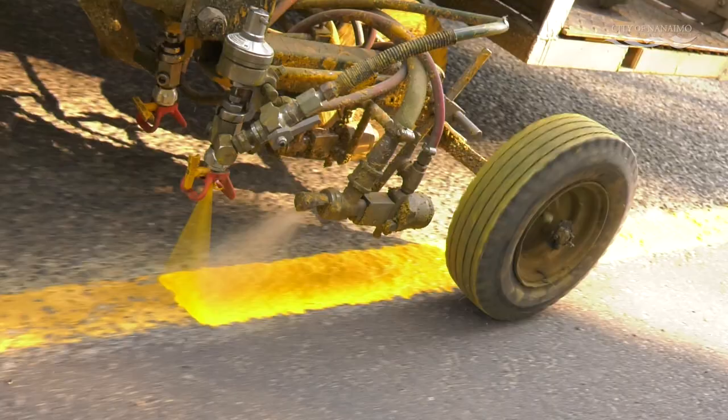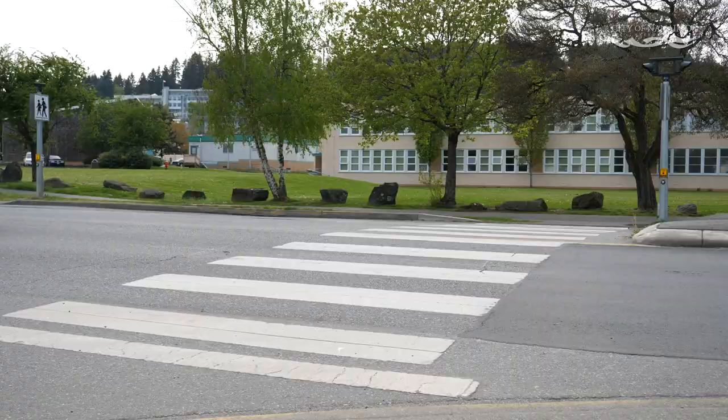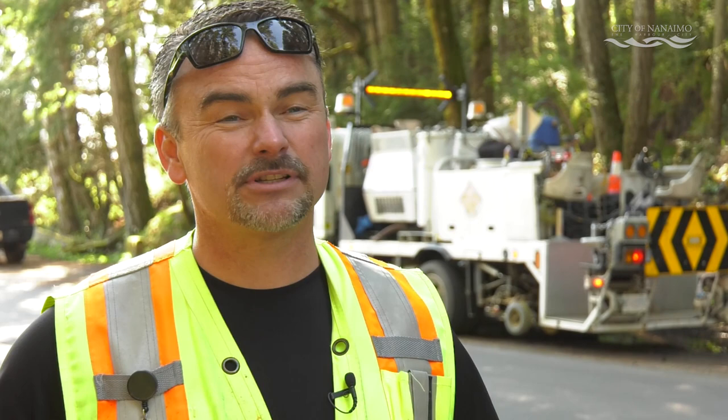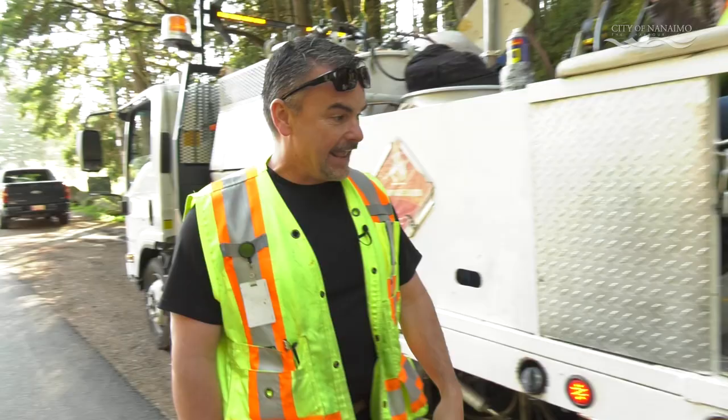The painted lines can last one or two years. Most center lines in Nanaimo are painted every year. The white crosswalks and stop bars in thermoplastic can last anywhere from two to seven years depending on traffic flow.